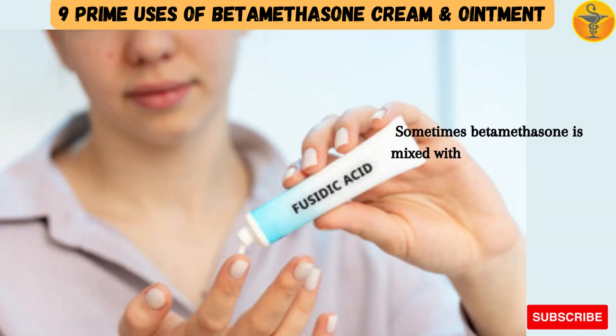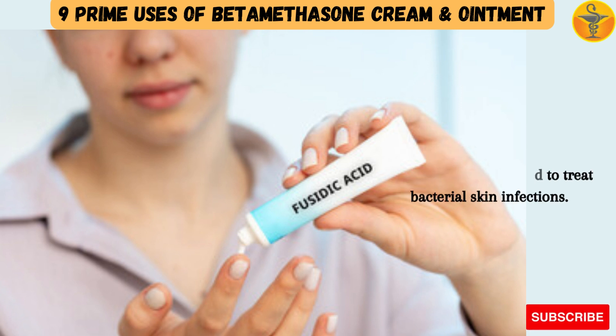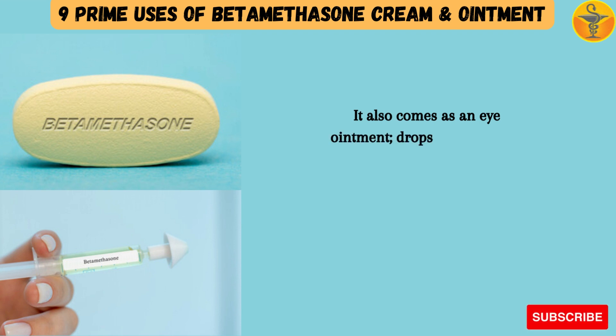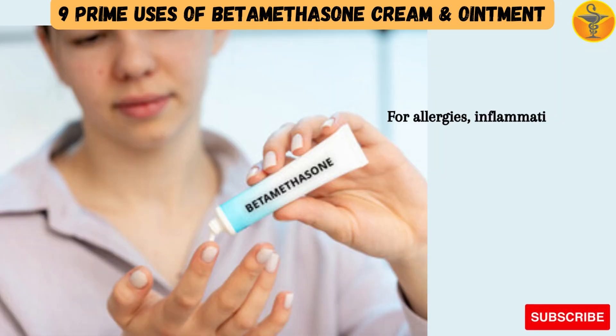Sometimes betamethasone is mixed with an antibiotic called fusidic acid, which is used to treat bacterial skin infections. It also comes as an eye ointment, drops for your eyes, ears or nose, tablets and injections — for allergies, inflammation and autoimmune conditions — as betamethasone eye, ear and nose treatments.